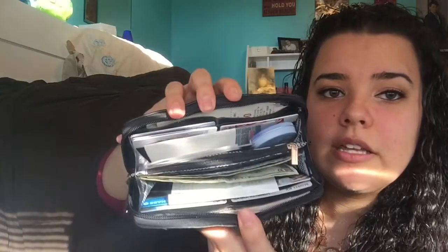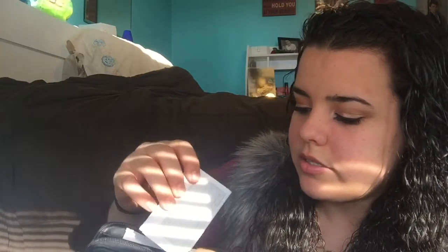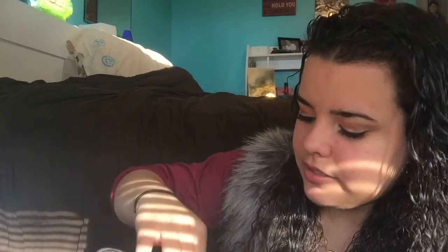I have my wallet — I got it from TJ Maxx or Ross or something like that. Inside, it has a big pocket on one side that I keep full of memories like movie tickets, receipts, and stuff like that. Then I have my cards that I use all the time and some checks, and this little photo sleeve thing.